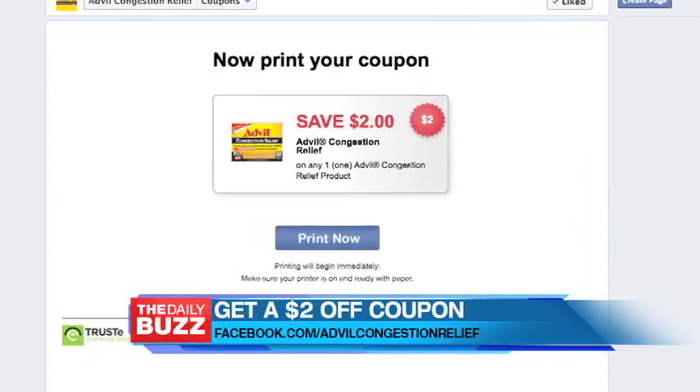For a $2 off coupon, check out Advil Congestion Relief on Facebook. Also look for Advil Cold and Sinus behind the pharmacy counter.